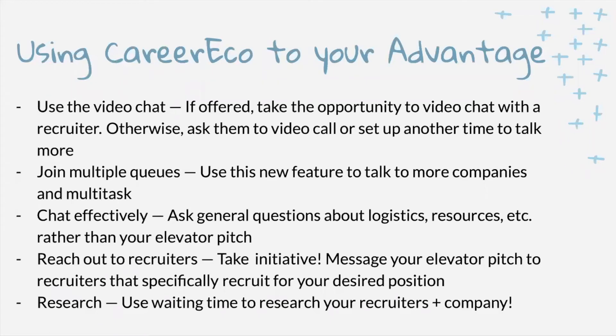Here are a few tips to use Career Eco to your advantage. Utilize the video chat feature — if a recruiter offers to chat on video, take them up on that opportunity to form a more personal connection and ask more specific questions. You can join as many queues as possible this year to save time, since some companies may have large queues while others have few. Always have productive questions about the company and roles, and do background research on the company while you wait in queue, so you're better prepared when the time comes.